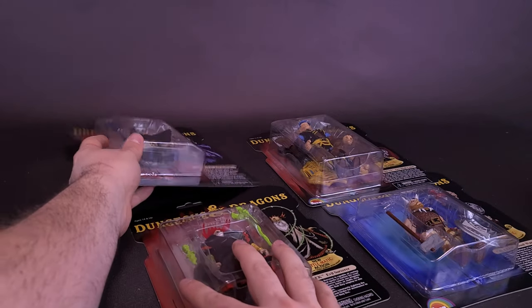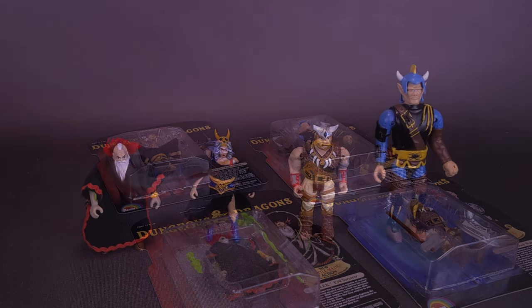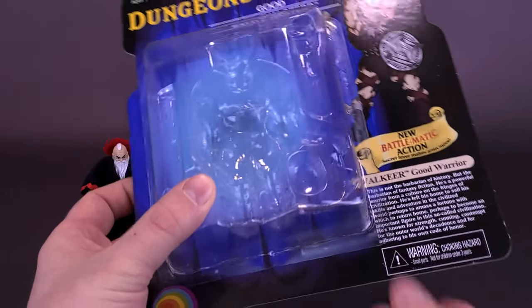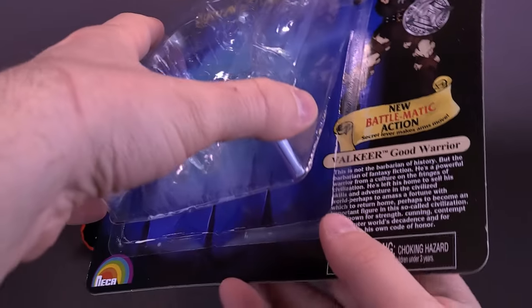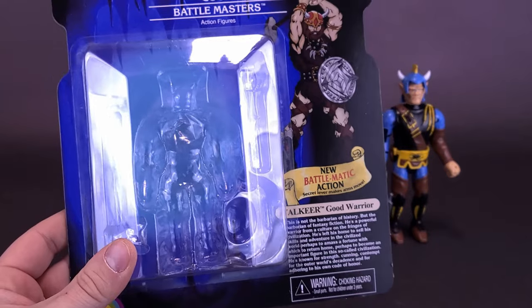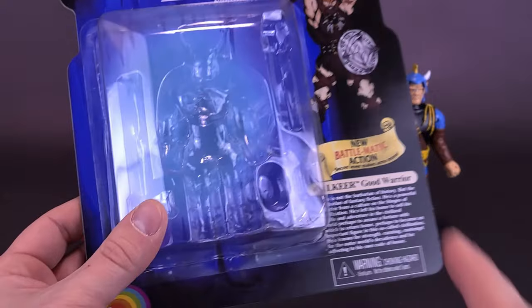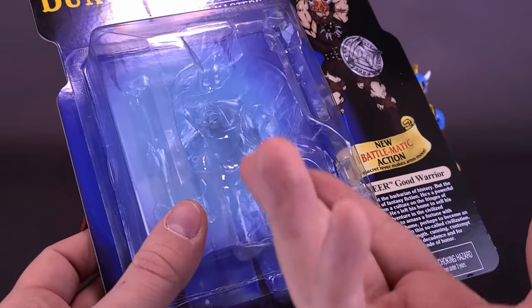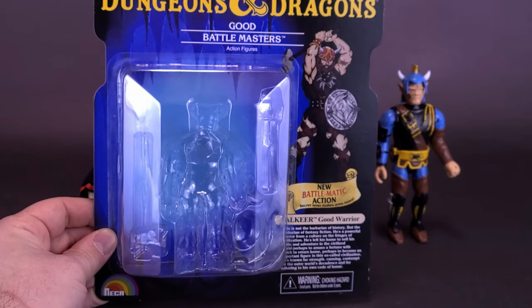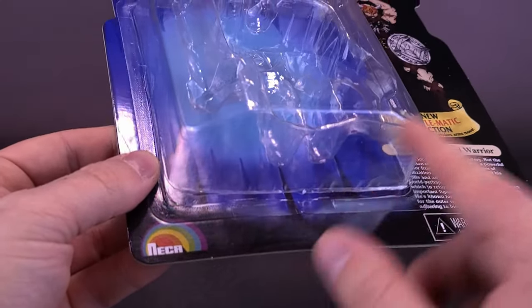So what am I going to do? Reluctantly, I'm going to open these all up, and then when we come back, we'll get a closer look at the figures all loose. What I tried to do to avoid destroying the packaging was cut the bottom of each one just enough to lift it up and pull the tray out. So if I decide I want to put them back in the packaging, I can easily slide them back in, and short of telling you in advance, I don't think anybody would be the wiser.